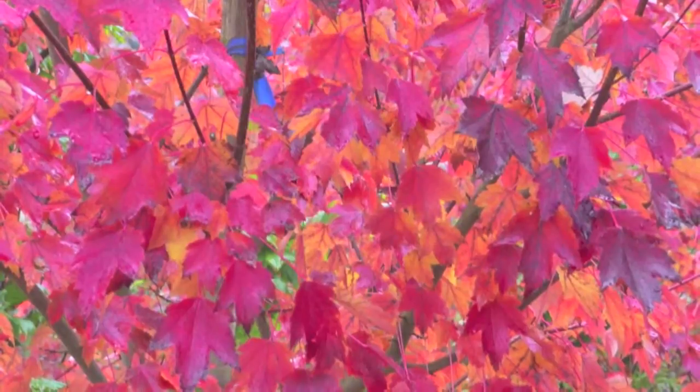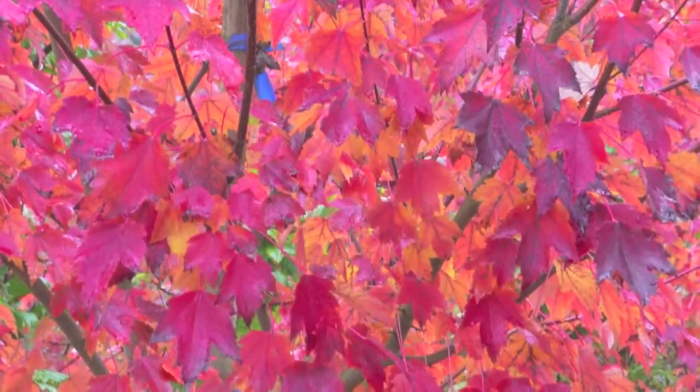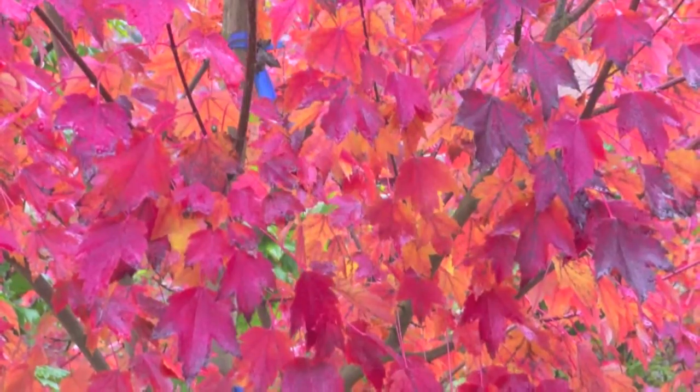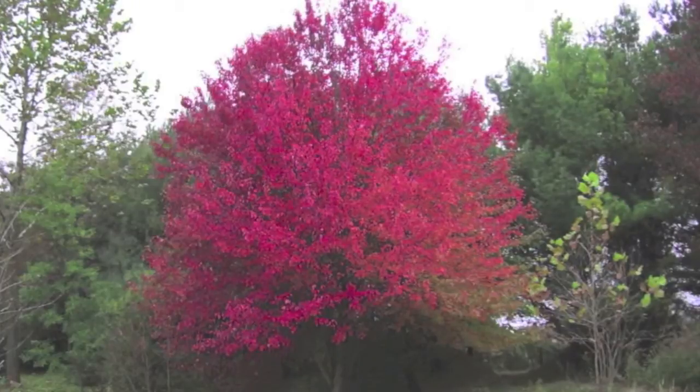Brandywine Maple will grow to be around 50 feet tall and can be as wide as 30 feet. This tree will grow best in full sunlight but can also do well in partially shady areas.